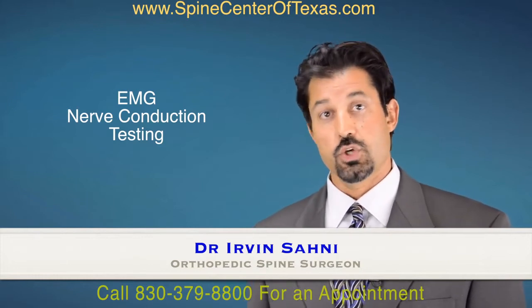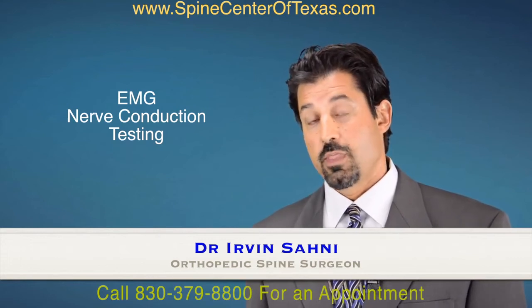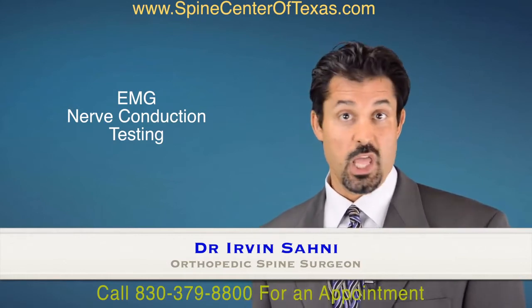EMG nerve conduction studies are very useful. They can help us differentiate between a pinched nerve that could cause pain to go down your arm, or a peripheral neuropathy that could cause tingling and numbness in your legs.